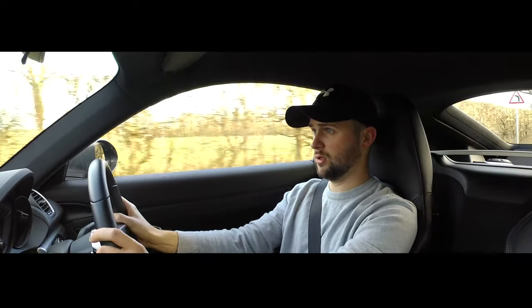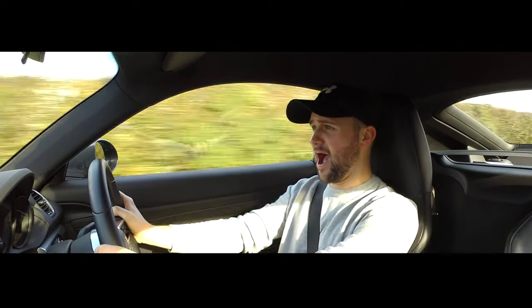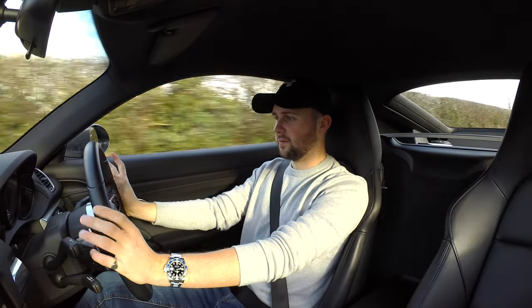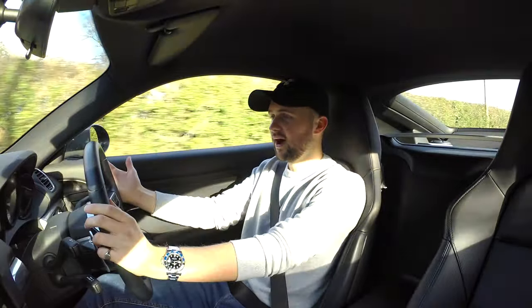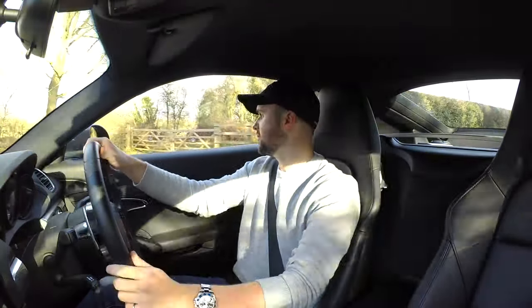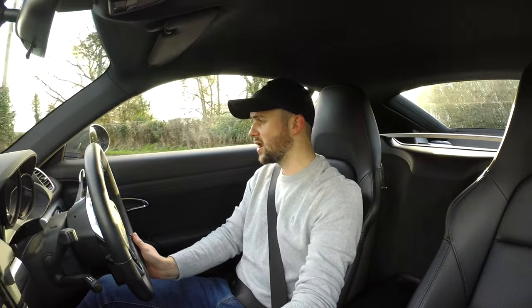Now I'm just going to stop for a second. There's something called Sport Response, which means if I put it in normal mode and I'm driving normally, if I press the button it gives me 20 seconds of boost. Let me show you what that means. JESUS! WHOA! Oh my god! Oh my god! I'm going to have to turn around and do that again. You guys saw that, didn't you? That is unbelievable!